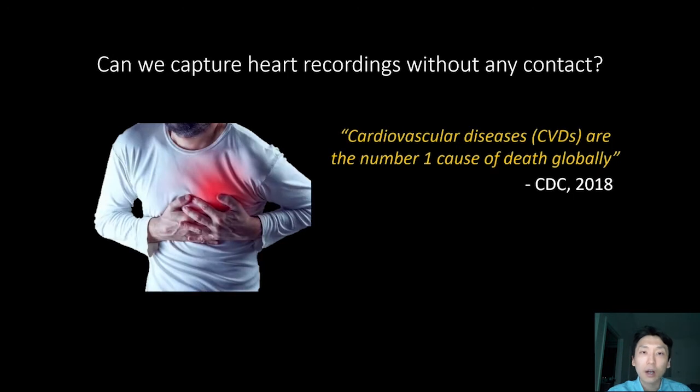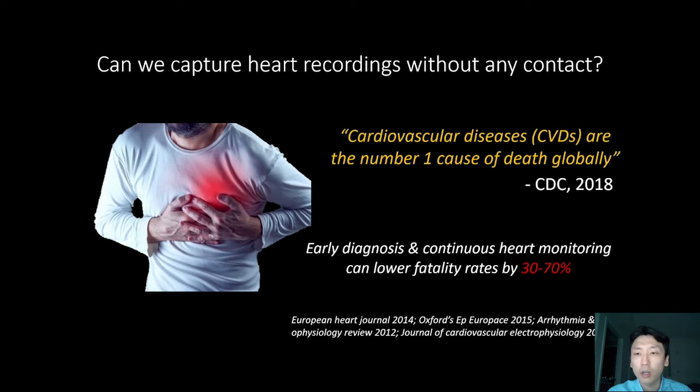Our work is motivated by a simple question: can you capture a person's heart recordings without any contact with the human body? Cardiovascular diseases are the number one cause of death in the world — it kills more people than all forms of cancer combined. In the United States alone, one person dies every 36 seconds from heart disease. Yet numerous medical studies have shown that early diagnosis and continuous heart monitoring can lower fatality rates by 30% to 70%, depending on the type of heart disease. So why aren't all of us continuously monitoring our hearts?